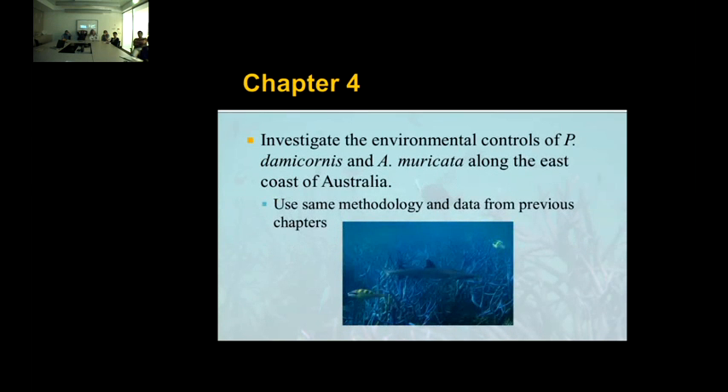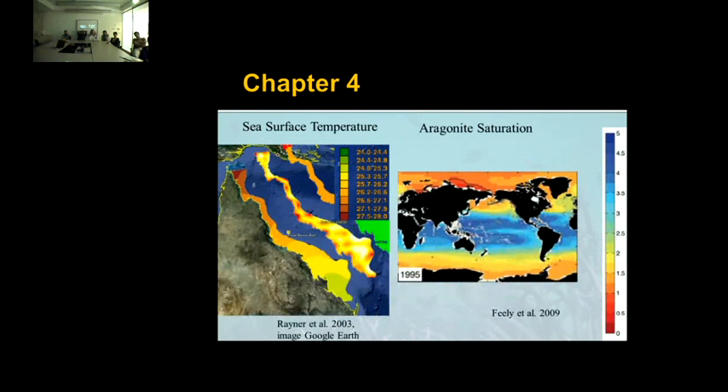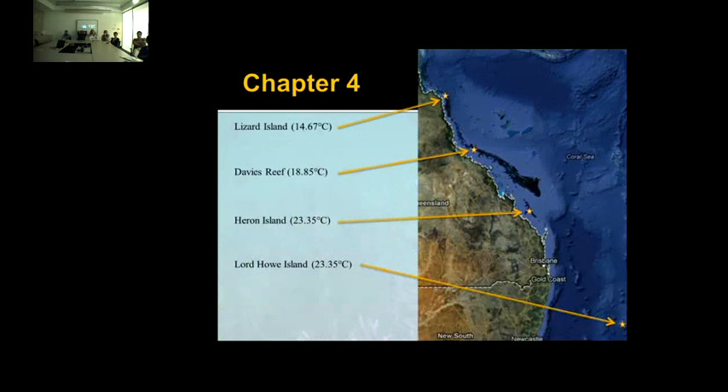That brings me to chapter four, where I want to investigate the environmental controls on P. damicornis and Acropora muricata along a latitudinal gradient. I'll be using the same staining methodology and data from previous chapters. There is latitudinal variation in sea surface temperature on the Great Barrier Reef, where northern sites are almost two degrees warmer than the south, and there is that predicted latitudinal variation in aragonite saturation. I've already showed you what we've been doing at Lizard and Davies. I've incorporated Heron Island as our southern site, with two sites for both species, ten colonies at each site, sampled in October and April for two years. For Lord Howe, we can incorporate the P. damicornis data, giving a really nice latitudinal variation.